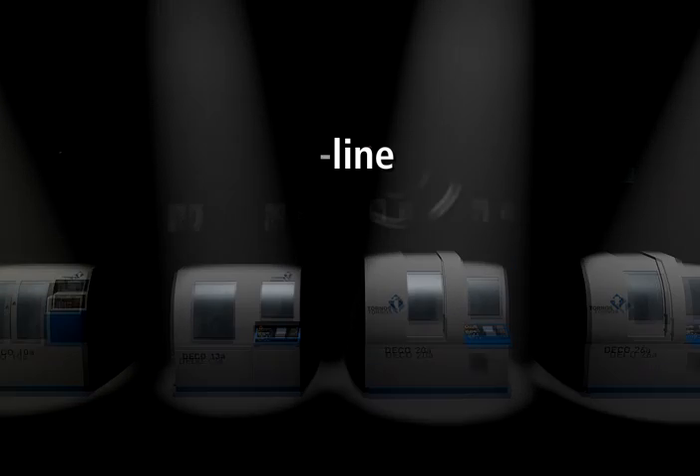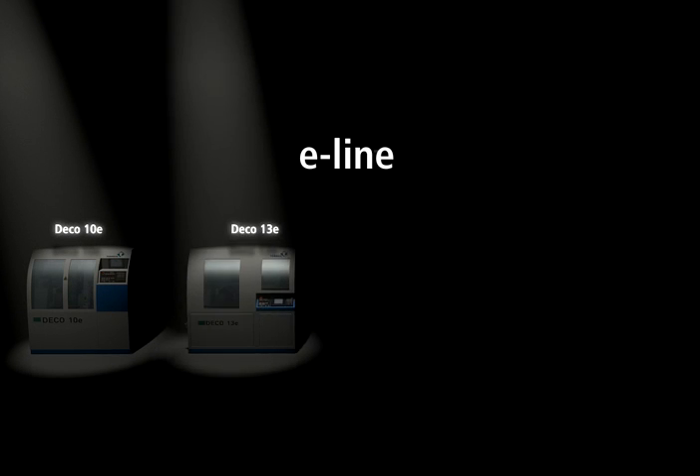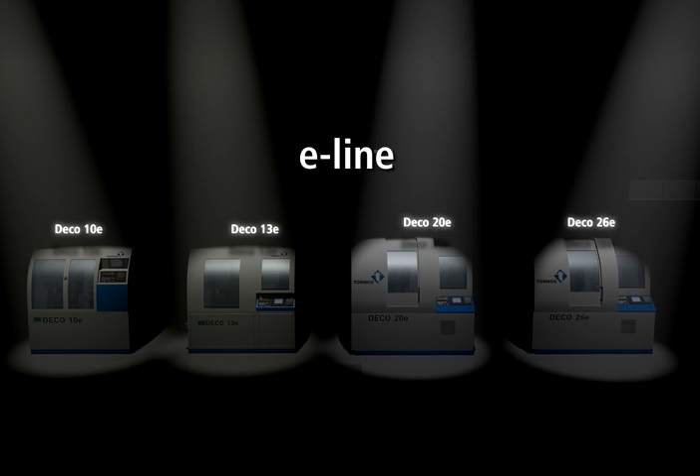And now, for parts of medium complexity, Tornos introduces the Deco E line: the 10E, 13E, 20E, and 26E. Simpler machines for excellent return on investment when the full capabilities of the Deco A line aren't needed.